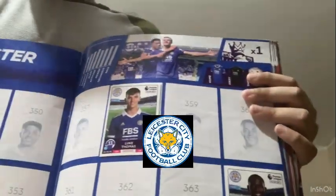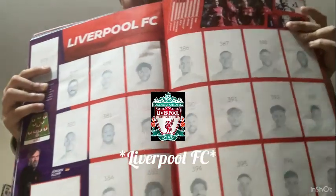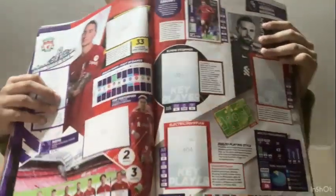Here's the Leicester City section with three players, and on the stats page there's their team and a 'keeper passing' sticker. Next is Liverpool, but sadly I don't have any players for them. I only have the one key player sticker - Andy Robertson, the left back.